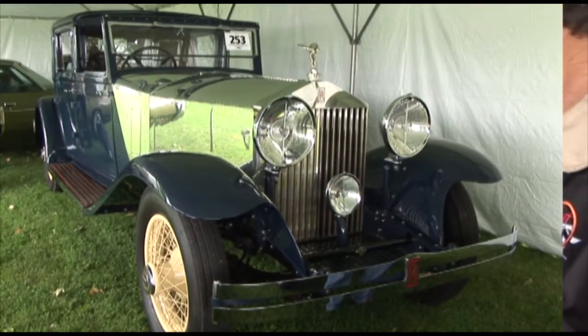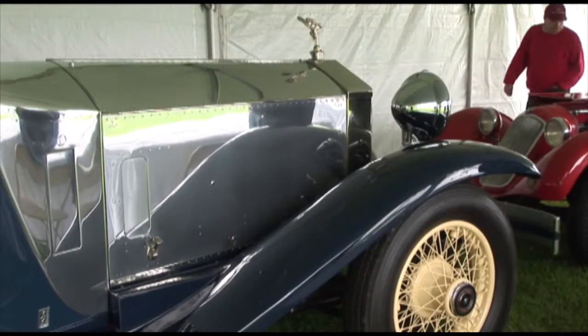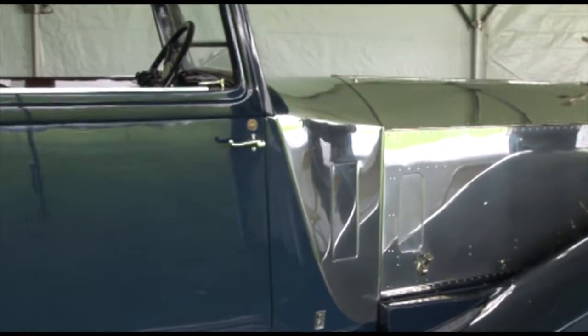He started out with a few hundred dollars in the early 20s, and by 1929 his restaurants did this. Hot dogs and orange juice did very well for the gentleman.